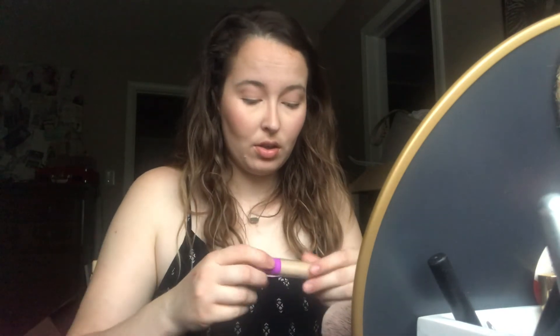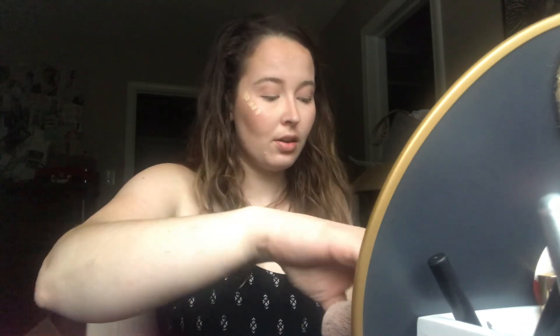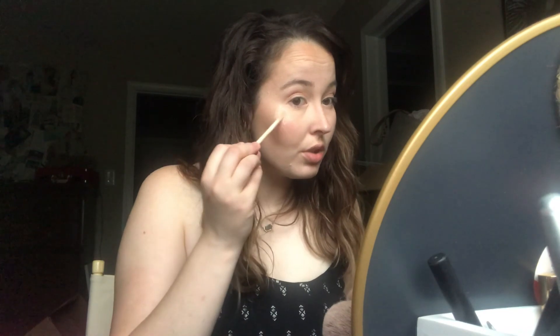I'm going to add a little bit of cream highlight using the Tarte Shape Tape Glow Wand in Sunbeam. This was a win purchase — I had returned a product at Ulta and decided to try this out with my refund. I've come to really like it. I find that with cream products, the more I use them, the more I grow to like them once I get used to them. For the longest time I wasn't using cream products — I was mostly using pressed powders, since I'm a huge fan of loose powders — but I'm really liking cream products right now. I also want to try the Fenty Cream Bronzer when my shade comes back in stock.